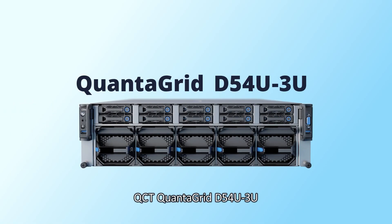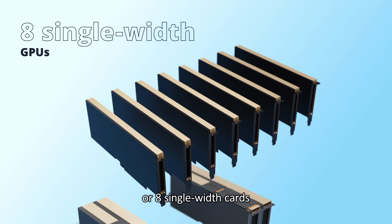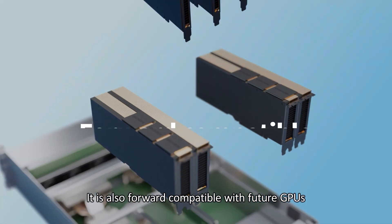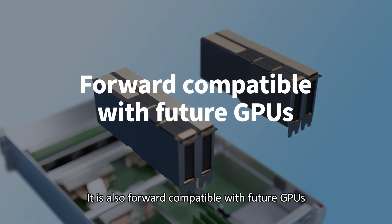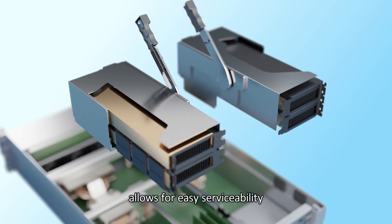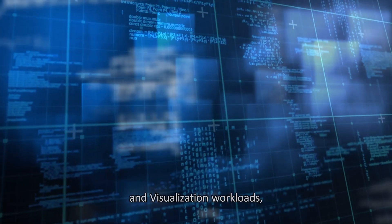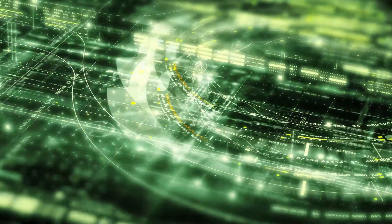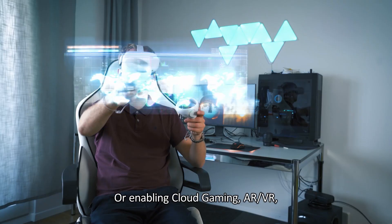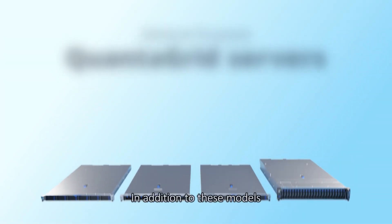QCT QuantaGrid D54U3U supports 4 double-width accelerator cards or 8 single-width cards. It is also forward-compatible with future GPUs. Its tool-less GPU modular design allows for easy serviceability. With flexible GPU configurations, it can be optimized for image processing and visualization workloads, or enabling cloud gaming, AR, VR, and image classification use cases.